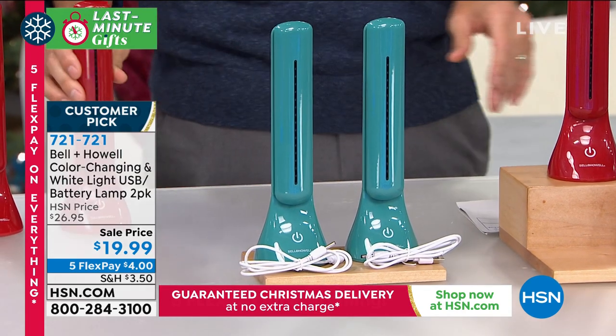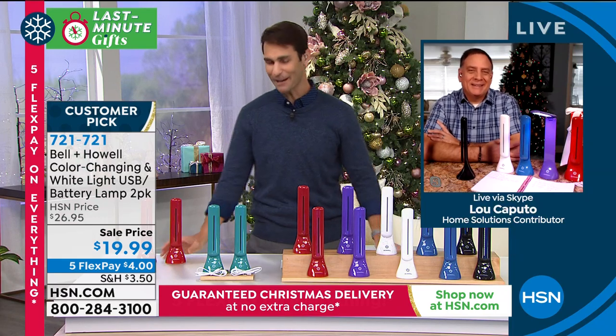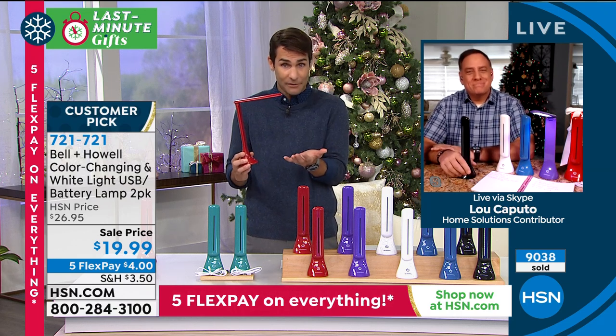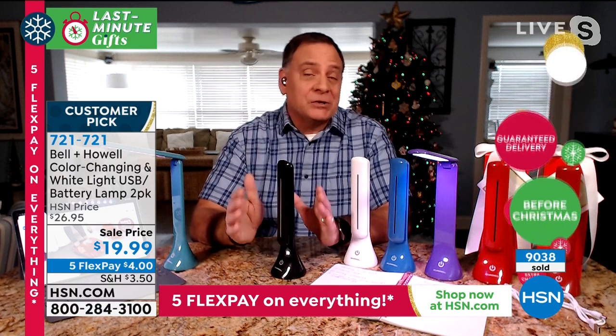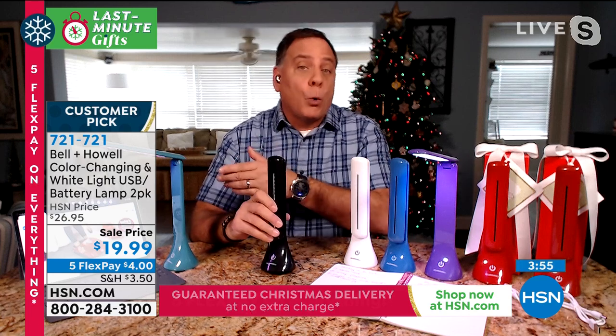My guest this morning is Lou Caputo. When you can take it with you on road trips or staying at someone else's house and you don't know the light situation — perfect. My wife uses hers every single day because she's a big crafter, and this gives a really nice clean white light. It works off three AAA batteries and also a USB cord, which we include. If batteries go dead, you can plug into a USB charger or your computer. It's adjustable 180 degrees with a little touchpad at the bottom that controls the light setting.